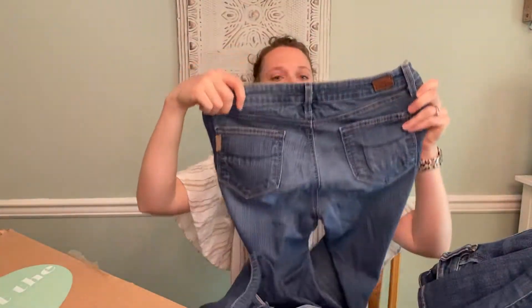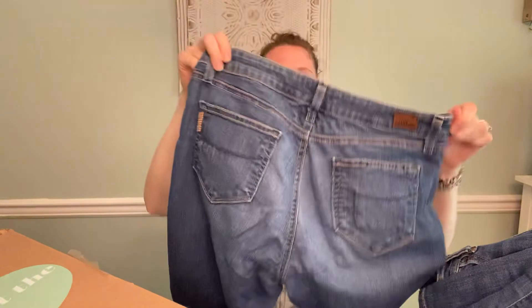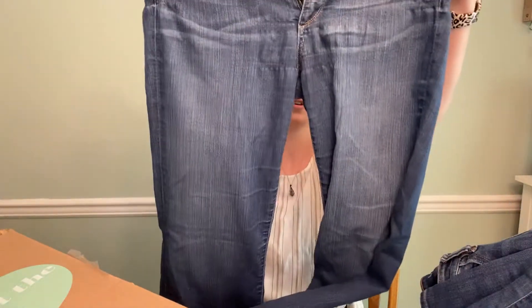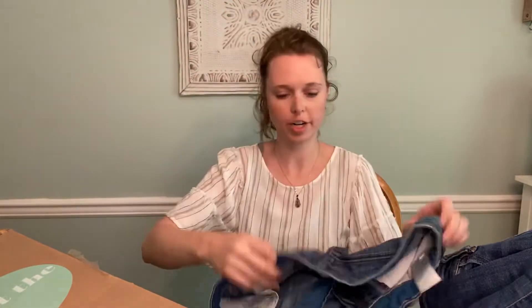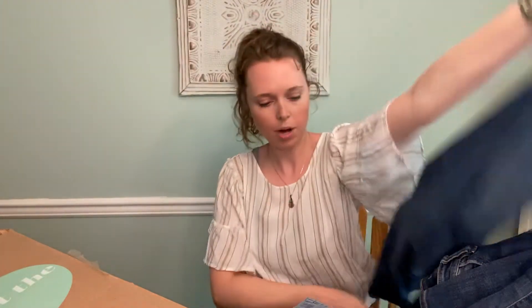They packed a lot in this 30-pound box. Next is Paige, size 29 — very worn. Paige just seems to always be puckered — I don't know why. It's like all over and even kind of thinning out here, so probably trash.